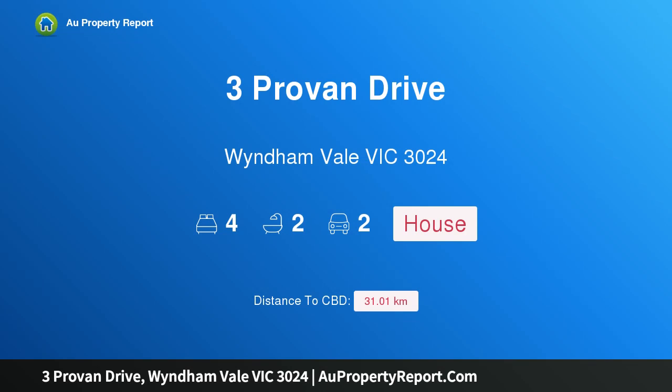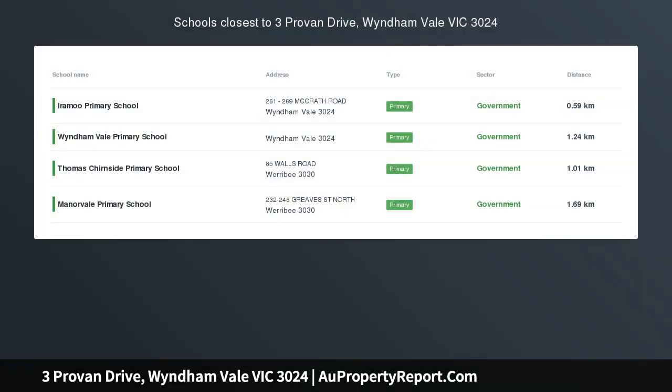Hi, I am glad to introduce Property 3 Proven Drive, Wyndham Vale Victoria 3024 — a family home buyer treat.